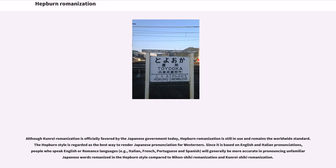Although Kunrei Romanization is officially favored by the Japanese government today, Hepburn Romanization is still in use and remains the worldwide standard. The Hepburn style is regarded as the best way to render Japanese pronunciation for Westerners, since it is based on English and Italian pronunciations. People who speak English or Romance languages — for example, Italian, French, Portuguese, and Spanish — will generally be more accurate in pronouncing unfamiliar Japanese words romanized in the Hepburn style compared to Nihon Shiki Romanization and Kunrei Shiki Romanization.